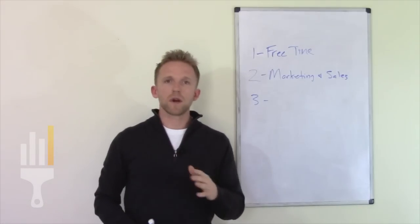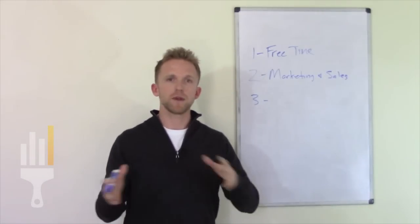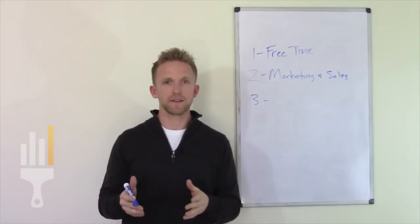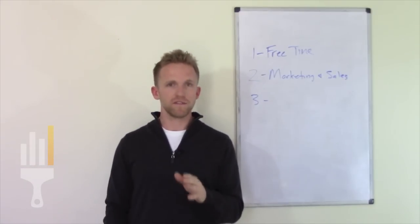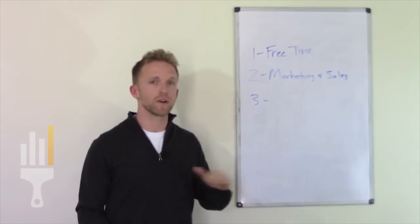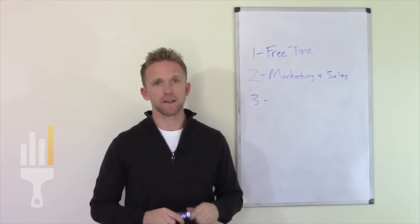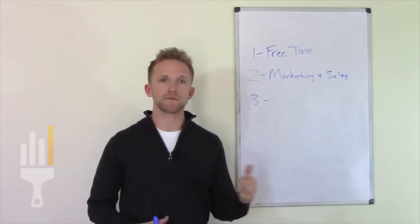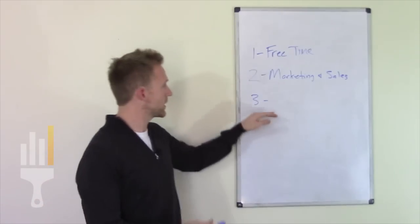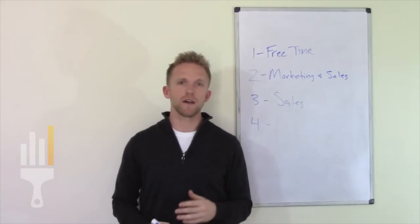Now that we know we need to work on marketing and sales, we're going to talk about the balance between them in the next video. Then in the third video we're going to get into sales specifically — sales is actually probably the most important skill for you to learn. We'll give you some resources on how to improve your sales and improve your process with your leads, because if you can't sell, that's going to be a problem with growing your business.